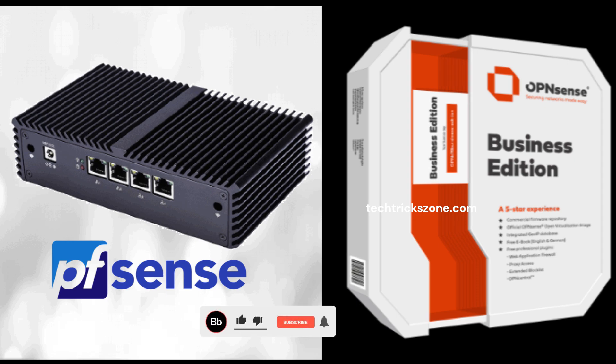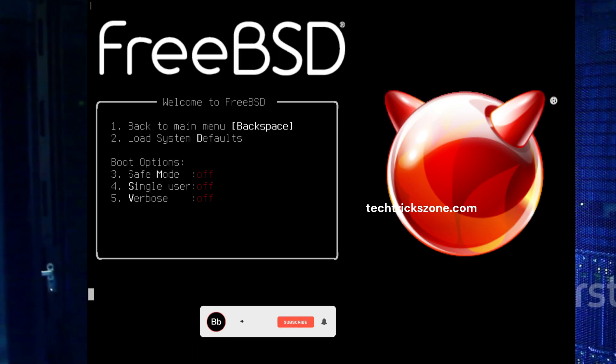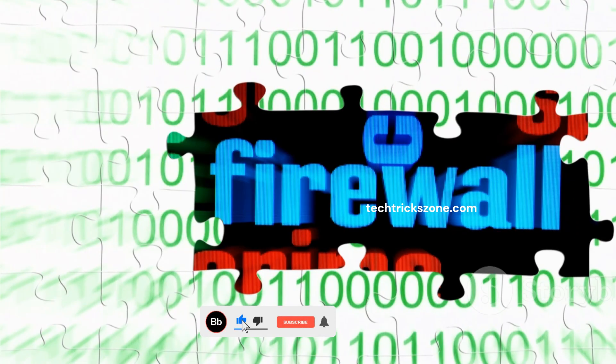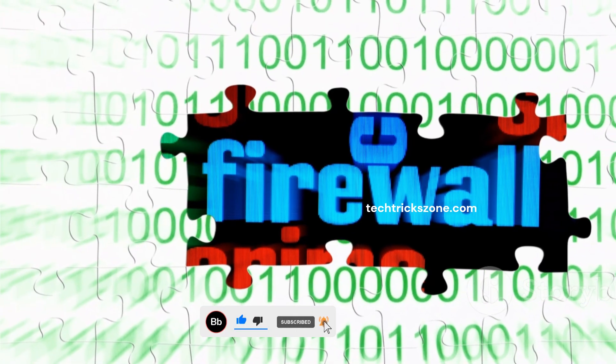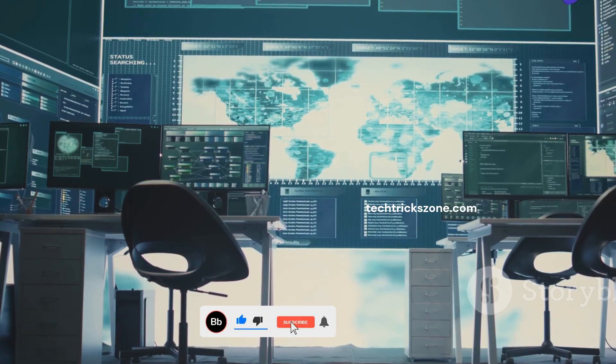Today we're looking at two heavy hitters in the open-source firewall world: OPNsense and PFSense. Both are built on the rock-solid foundation of FreeBSD, known for its stability and strong security features. The main job of these firewalls is simple — they protect your network, inspect traffic, and block malicious attempts to get in.